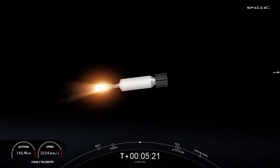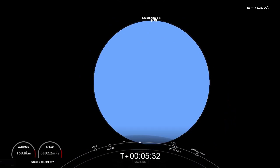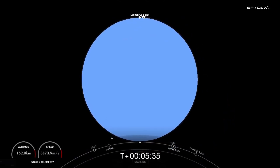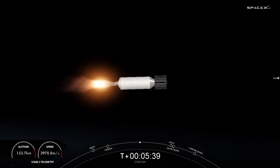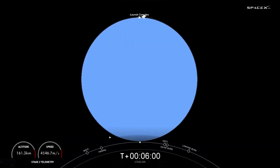Today the drone ship is A Shortfall of Gravitas. The entry burn is where three of the nine M1D engines reignite and help to slow the vehicle down as it enters back into the Earth's atmosphere. What you're seeing on your screen is a view of the MVAC engine on the second stage, still looking good on nominal trajectory. Today we are sending 52 Starlink satellites to LEO, or Low Earth Orbit. This is our 55th overall Starlink mission and 21st Starlink mission just this year.